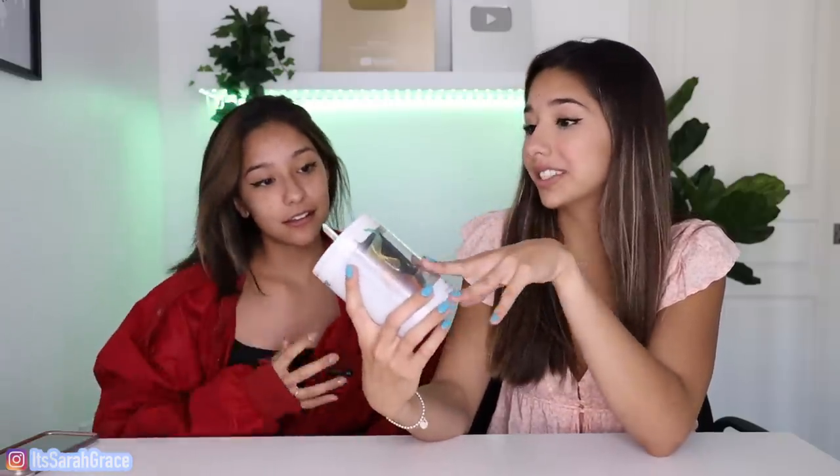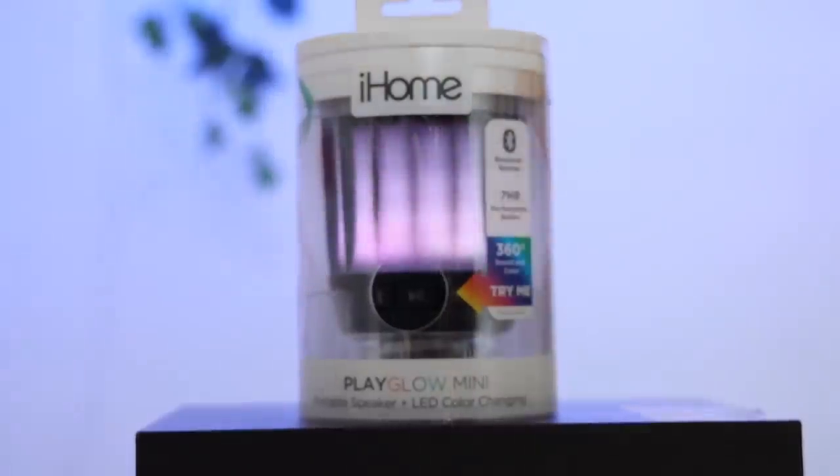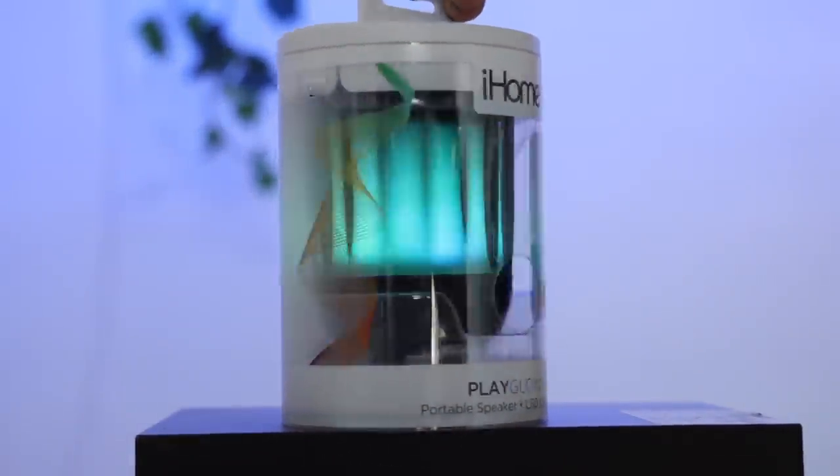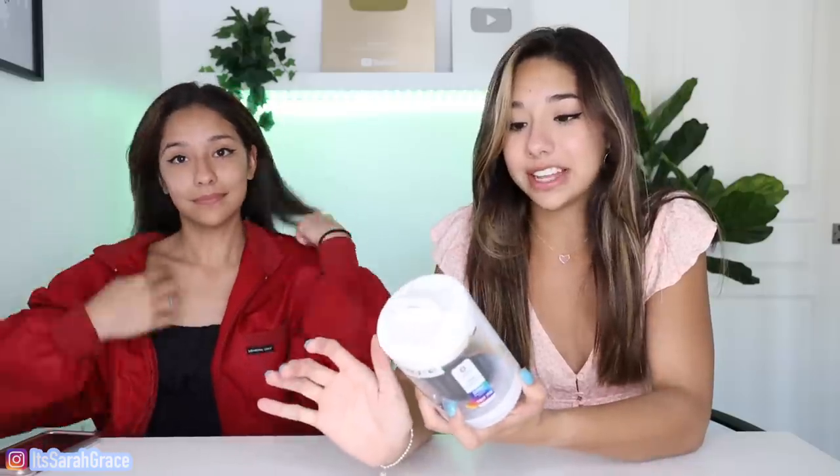So this first product is not that interesting, but I just thought it was really cute because it's a mini iHome and it lights up. It's like a little speaker. Oh, that's actually really cute. It lights up to the music. How much was this? It was $30. 30 bucks, that's not bad. Play Glow Mini, portable speaker, LED color changing. This is actually really cool. I think this is really cool. I didn't expect you to do this good. Out of all the speakers they had there, this one's definitely the coolest.